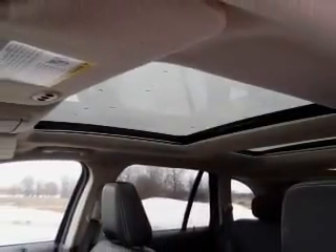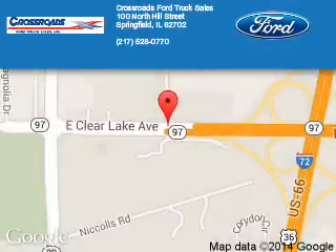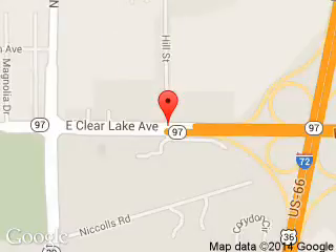Great quality at a great price. Call or click to contact us today. Crossroads Ford Truck Sales is dedicated to doing everything possible to ensure that the experience you have selecting your next vehicle is a pleasant one.